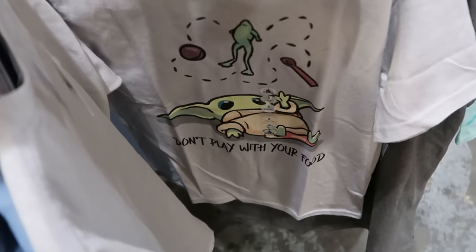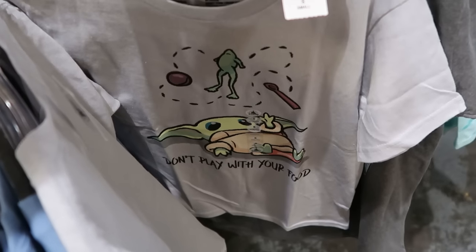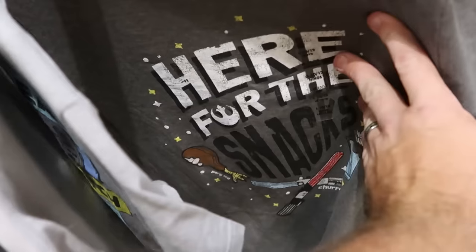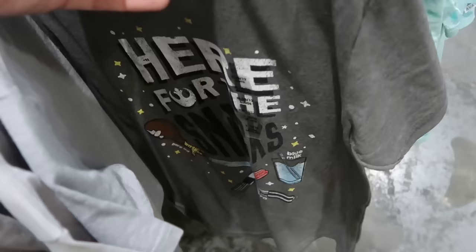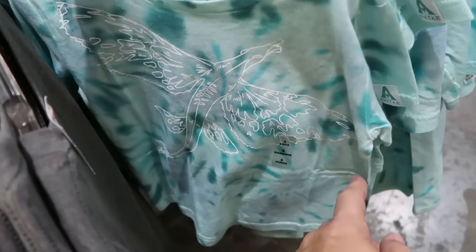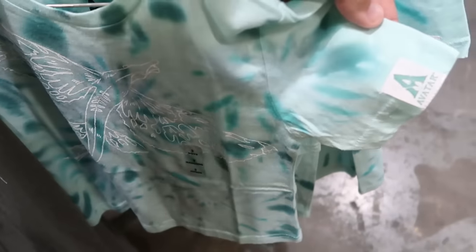Also on the kids' rack is a brand new shirt with the graphic of Grogu — 'Don't play with your food' — with a frog jumping — $9.99. And here's another really nice Star Wars shirt that just says 'Here for the snacks' with a little porg leg, churros with lightsabers, and blue milk — so adorable — only $10. Then there's a new tie-dye pattern Avatar t-shirt for the kiddos — embroidered 'Avatar' on the sleeve — $14.99 from $32.